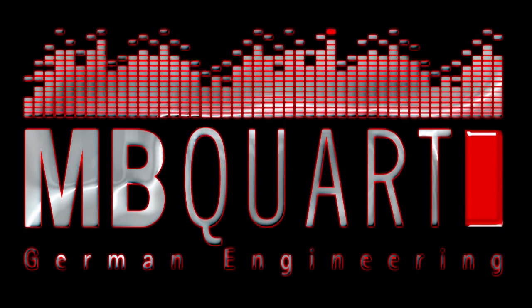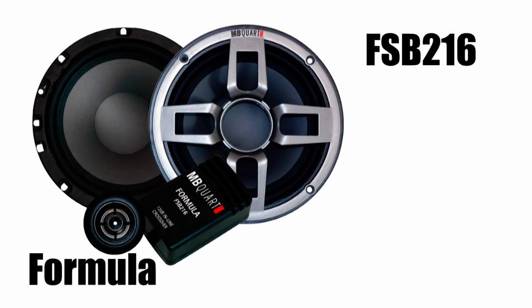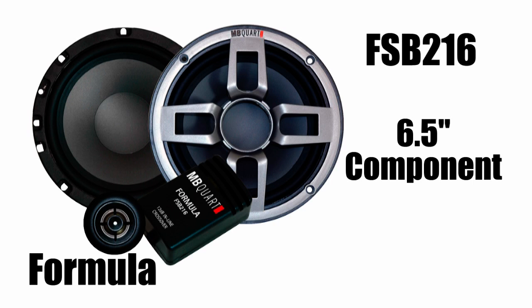This package features all MB cord. For the front speakers we've got the Formula FSB216. This is a six and a half inch two-way component speaker, 40 watts RMS power handling.